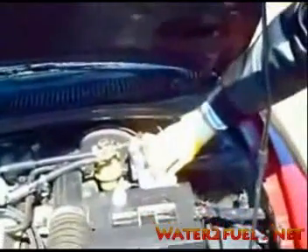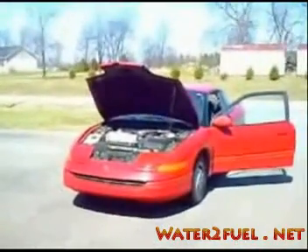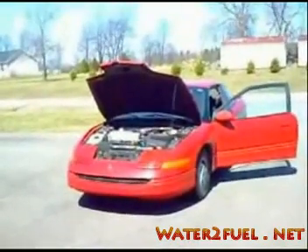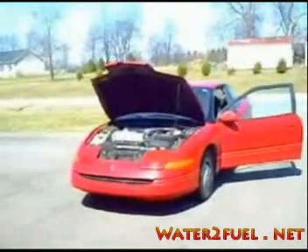So I got my generators filled up, put the filler plugs in, and then I got in the car and powered up the generators, started the engine, and it ran pretty good. So we went out on the highway and topped it off with gas and headed for home.